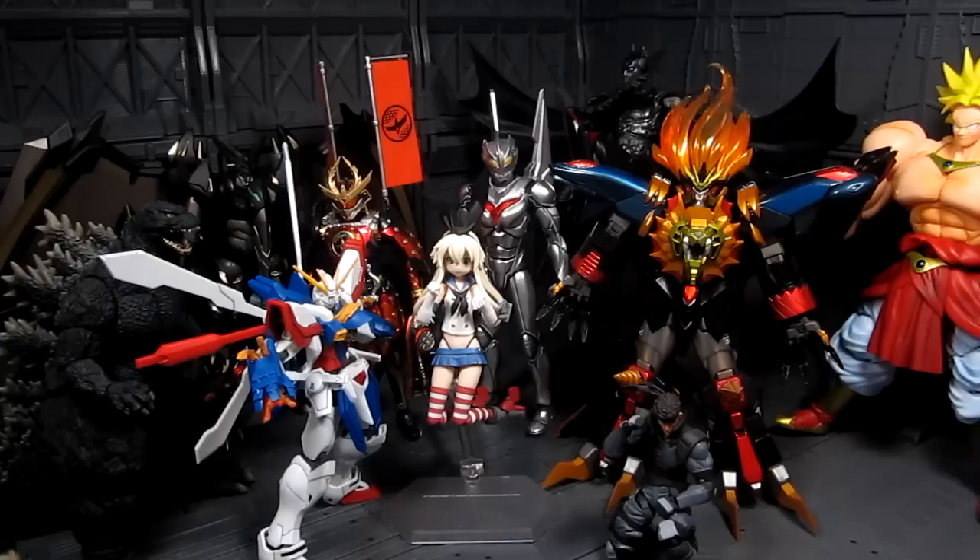First off we have SH Monster Arts Godzilla. This is the reboot version using the same mold as Burning Godzilla — kind of like a redeco, which they've been doing lately. I really like the mold of Burning Godzilla; it's articulate and I really like it overall. I wouldn't mind getting this normal version of it, so this is my favorite for the SH Monster Arts line. Biollante did come out the same year but she's not Godzilla.